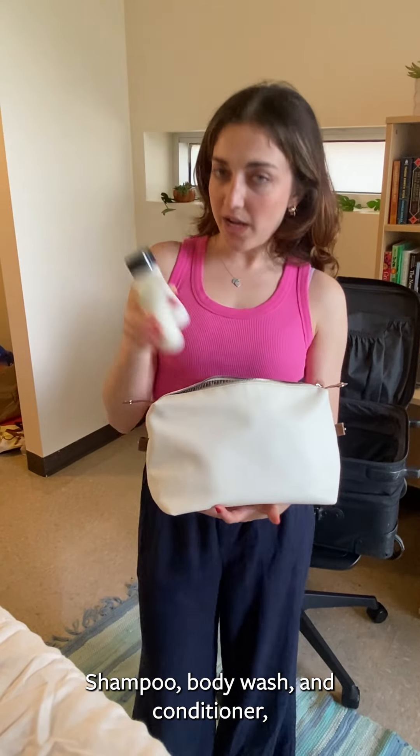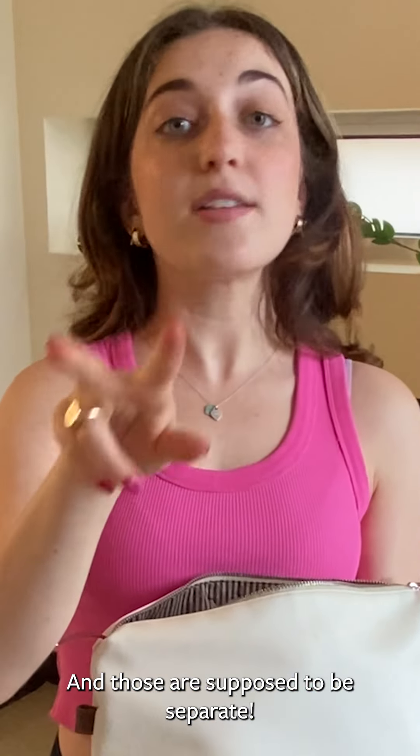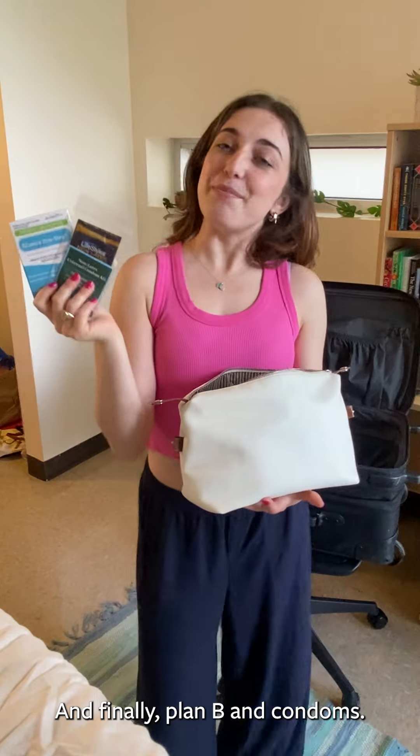Pack shampoo, body wash, and conditioner — and those are supposed to be separate, boys — and finally plan B and condoms.